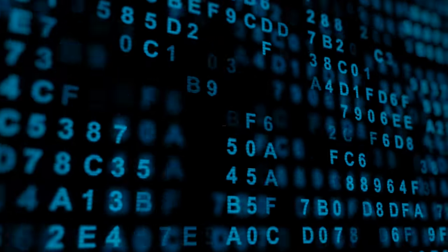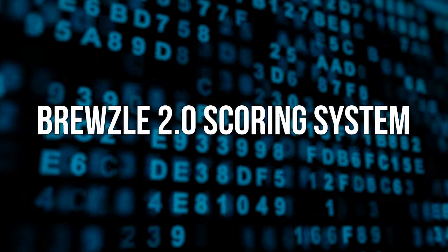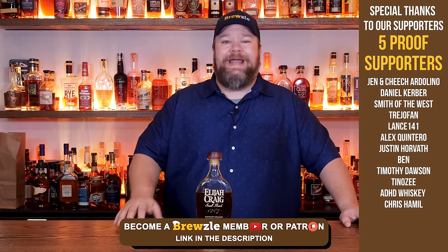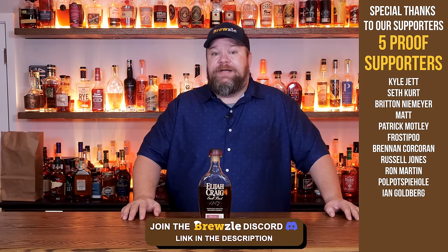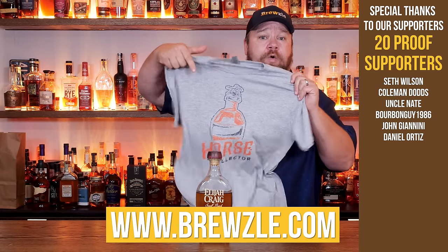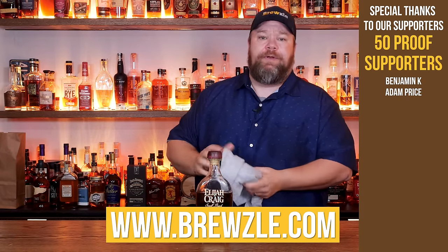We're going to judge this bottle on six different criteria, but before we do that, it really helps me out if you like this video and maybe hit the subscribe button. We're also continuing to evolve the Bruzel 2.0 scoring system. Your donations on Patreon and your support here on YouTube channel memberships really help us do that. Links are in the description, and you can always get cool merch like our horse collector shirt at Bruzel.com. All right, that's enough talking — let's get to drinking.